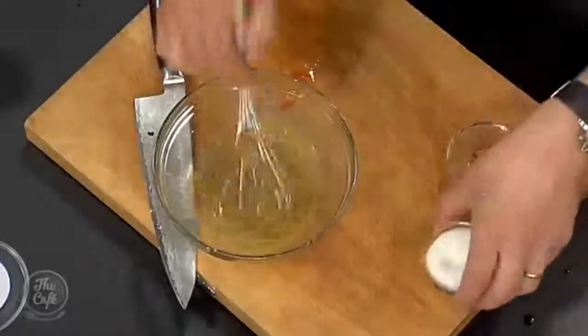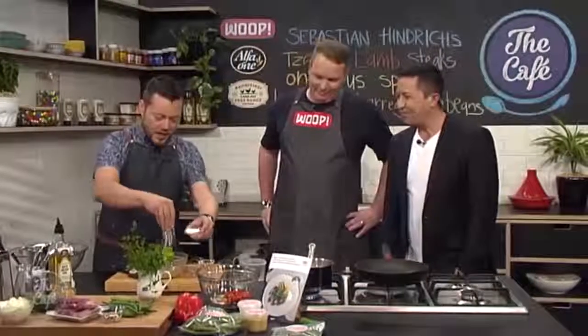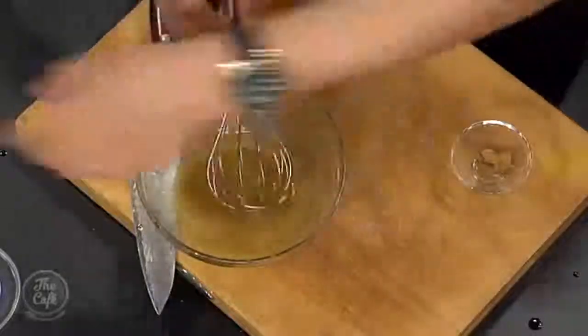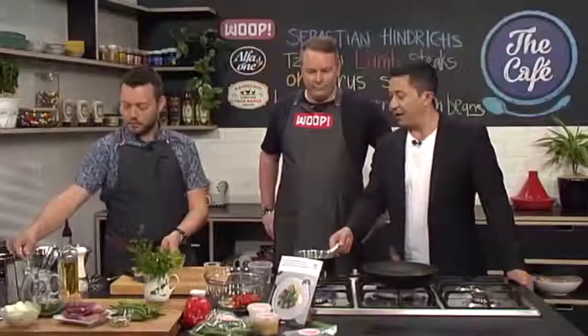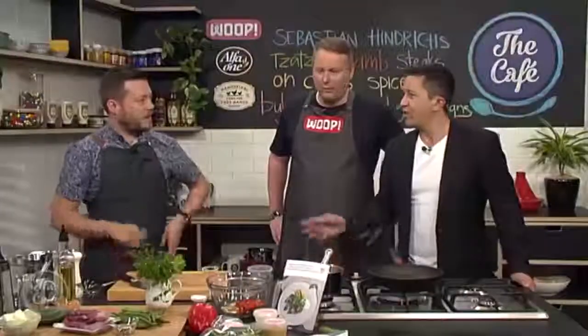So: orange juice, lemon juice, some cumin, a little bit of sugar, some salt — give that a good whisk — then a little bit of oil. That makes a nice citrusy spiced dressing, which is going to be put over the bulgur wheat once it's cooked. That smells incredible from here. Give it a couple more minutes and I'll show you the next stage.